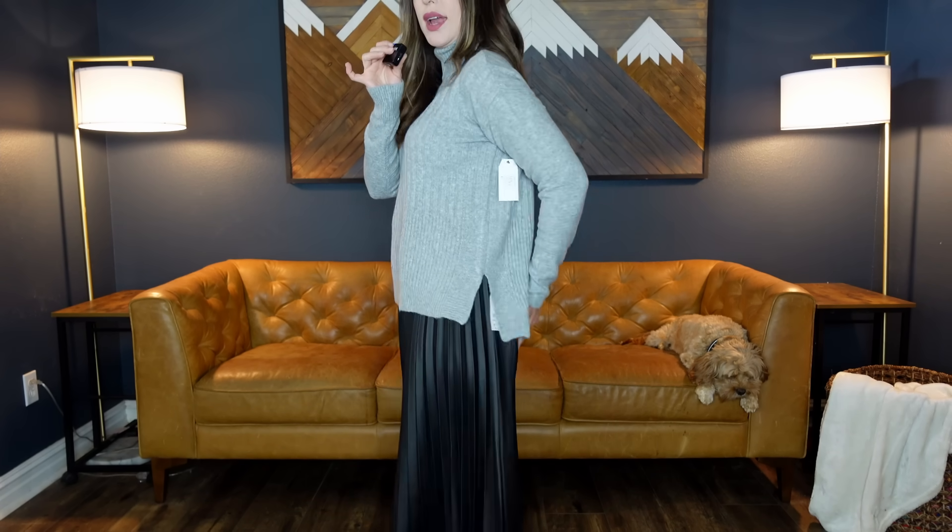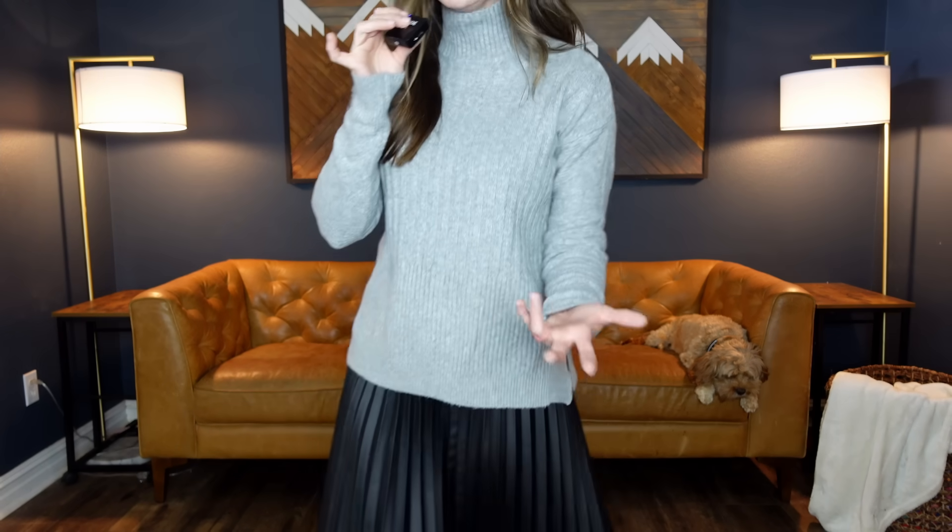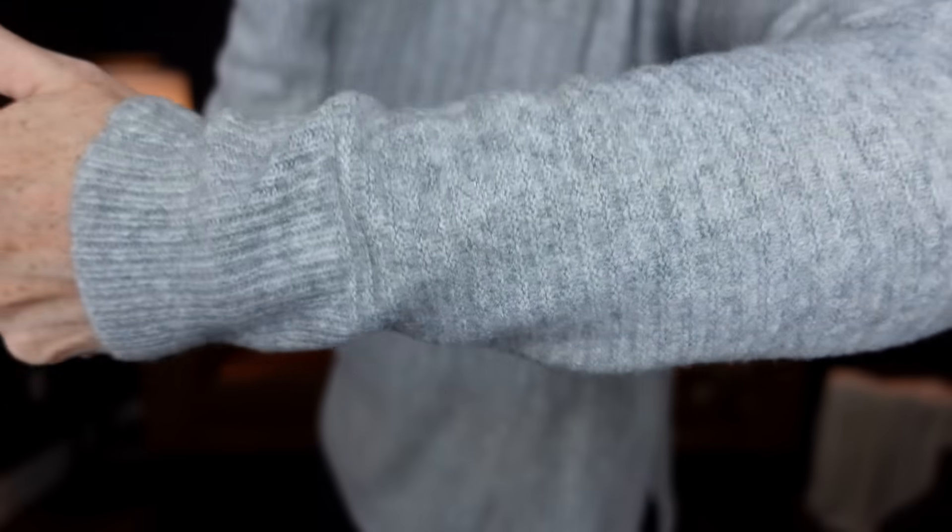Then I also put this mock neck sweater with this skirt. This is $14.98. It comes in four different colors, sizes extra small through 3XL, and I'm wearing an extra small. I like it tucked in things. It's not a tunic, but it's a little on the longer side with a small slit and a boxier shape in the middle. It looks great tucked in and you can cinch the waist a little to get a silhouette. It's got the mock neck and a fuzzier but still lightweight sweater material.